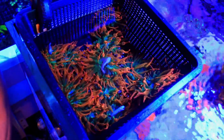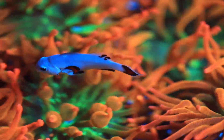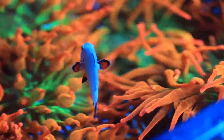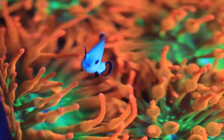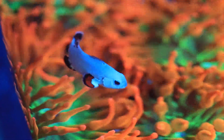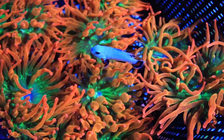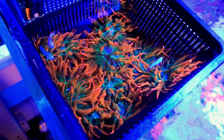Just like the shrimp and goby, these guys also have a symbiotic relationship. The clownfish protect the anemone and keep it well fed, while the anemone provides protection for the clownfish. The anemones have potent stingers on them that sting all other fish and surrounding corals. However, clownfish have evolved to have a mucus on their skin which protects them from the stingers of the anemone.